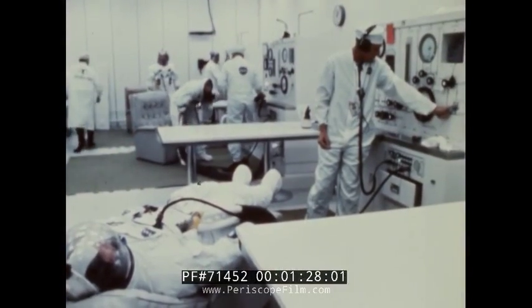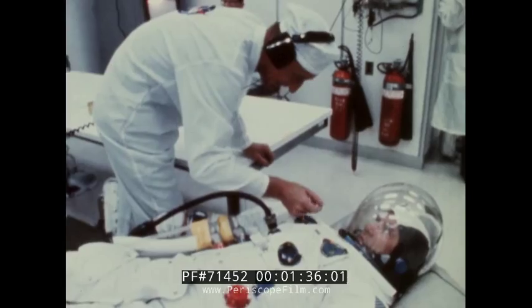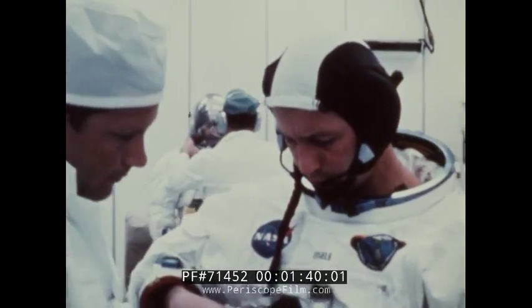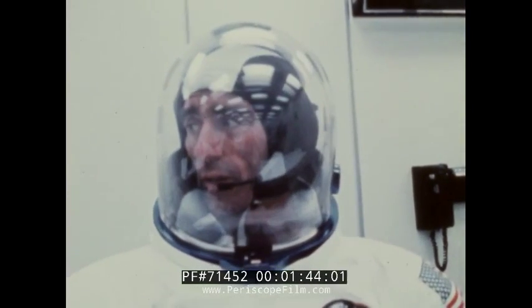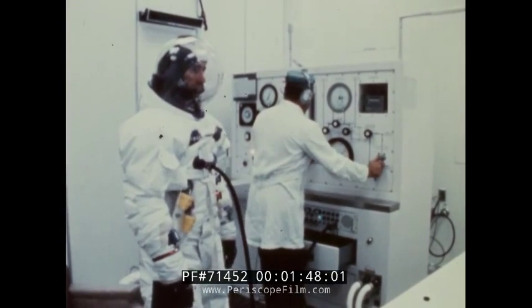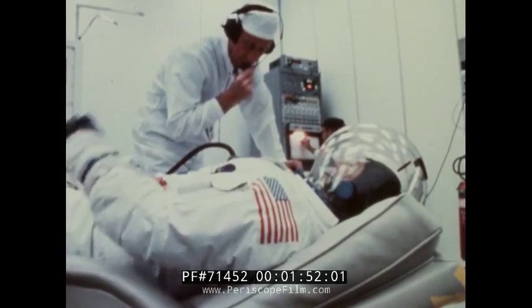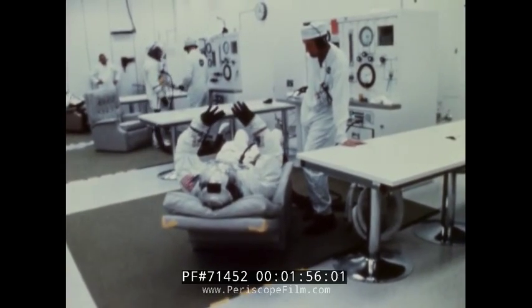The three-man crew for this mission was outfitted in the new Apollo space suit. Astronaut Walter M. Schirra, a veteran of the Mercury and Gemini programs, was command pilot for the mission. Don F. Eisley was command module pilot and Walter Cunningham, lunar module pilot. Since Apollo 7 was a low earth orbit mission and the crew was restricted to working inside the spacecraft, the extravehicular suit hardware was not included for this mission.